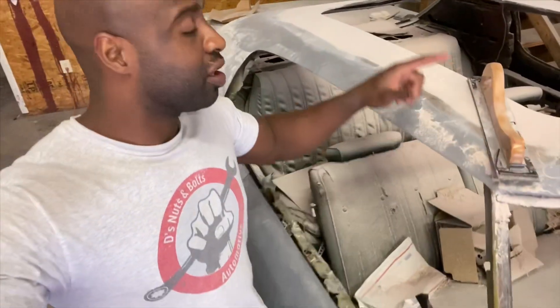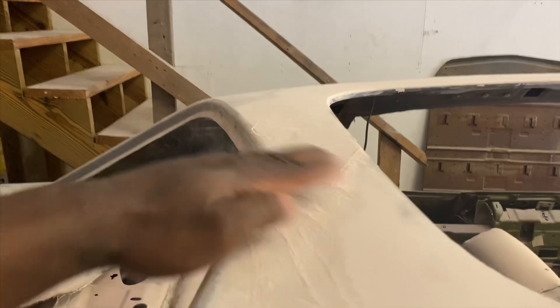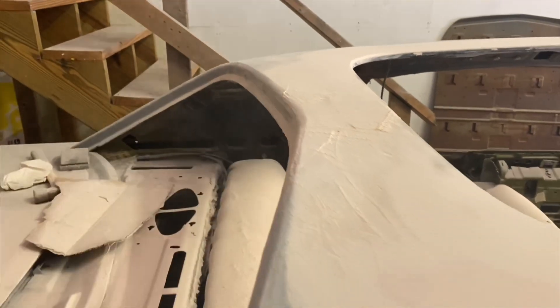I got all of the bondo on this thing and I've been going around it with this file. If you've ever done any body work, it's a lot of work doing it with this file — I wish I had an air file but I don't have one right now. I will be having one for next time. After getting this sanded by hand, it all looks good, very smooth. I can still see just a little more filler is needed there and here in the front.